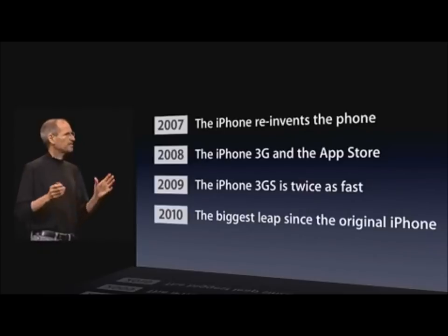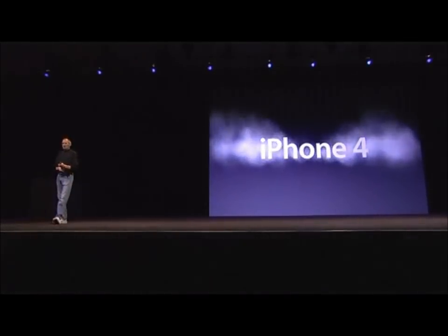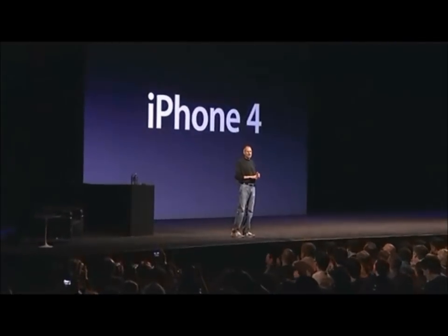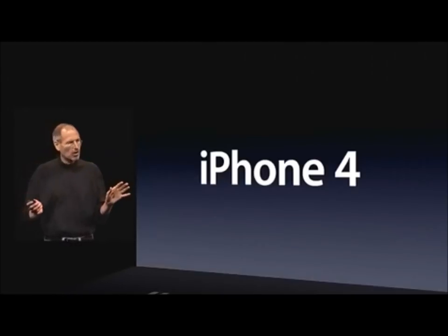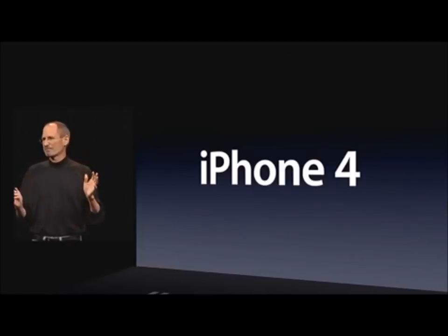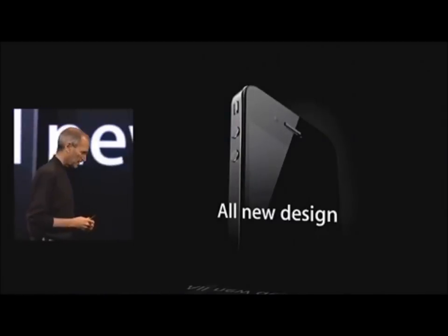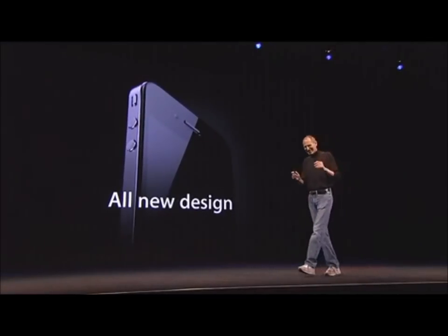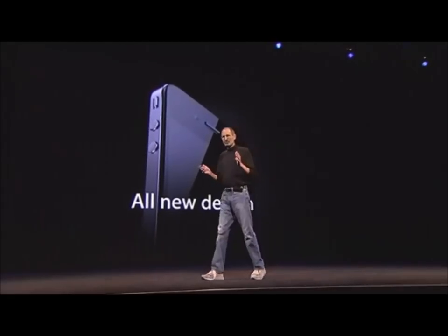For 2010, we're going to take the biggest leap since the original iPhone. There are well over a hundred new features, and we don't have time to cover all of them today, so I'm going to cover eight of them with you. The first one: an all-new design. It is one of the most beautiful designs you've ever seen — believe me, you ain't seen it until you see this thing in person.